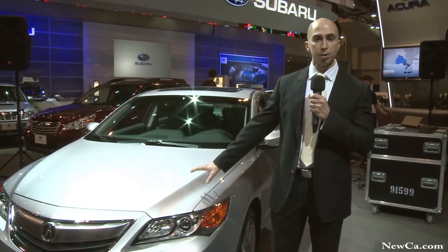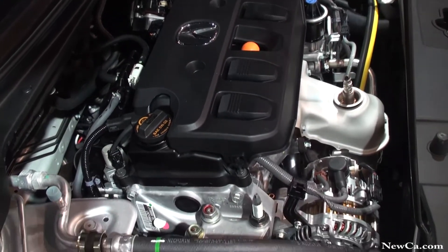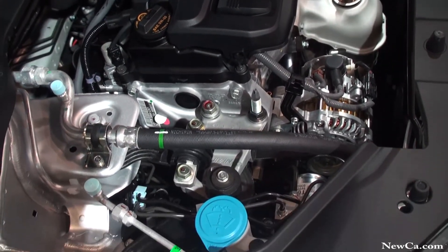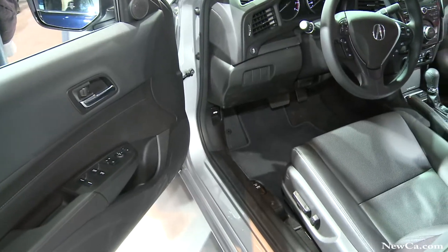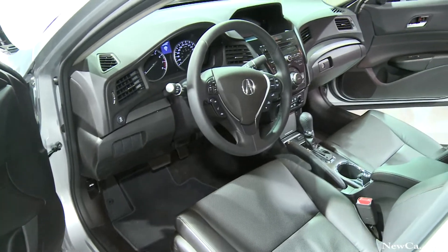This vehicle offers three new powertrains: a two-liter four-cylinder inline engine, a 2.4-liter sportier variation with higher horsepower and a manual transmission, as well as Acura's first hybrid.